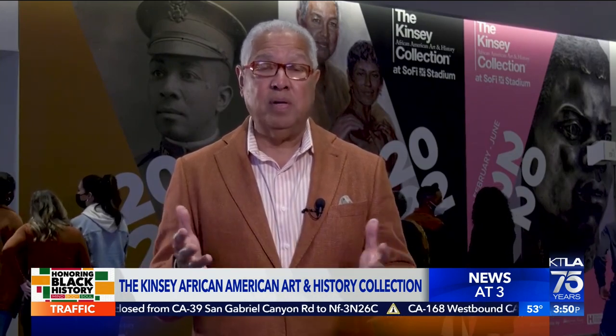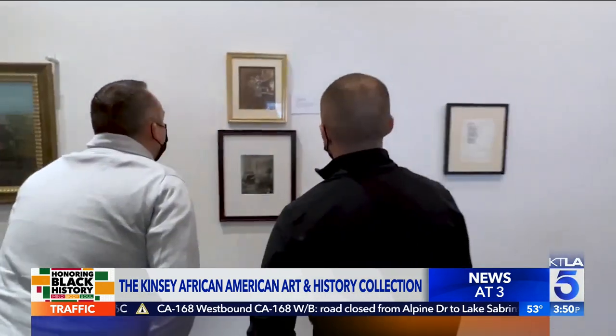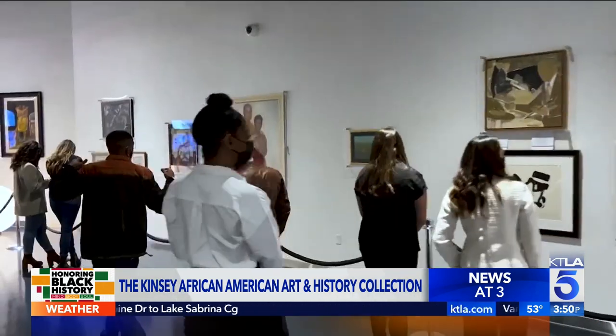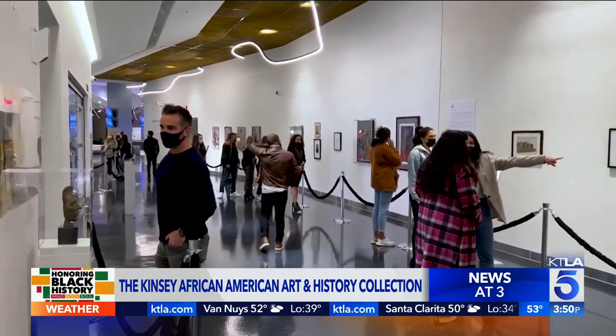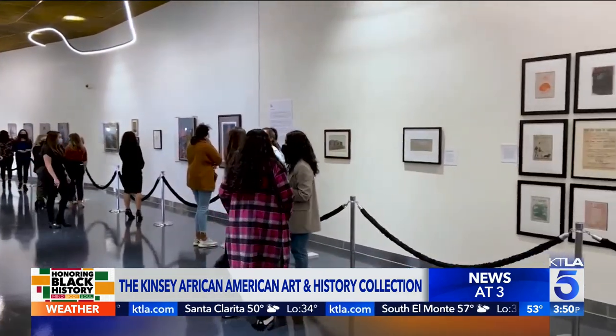It's extraordinary because it is the outreach to the entire community of Englewood, where we lived in our first home in 1970, and to all of Los Angeles. We're particularly interested in young people. We've had over 700,000 young people see the Kinsey Collection. It's been documented in 35 cities around the world, in Chinese and in Spanish. We think this is something that will be life-changing for people to come.